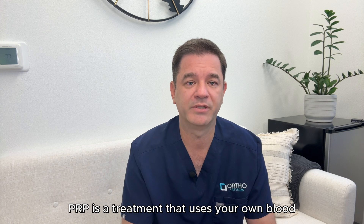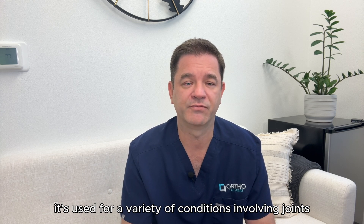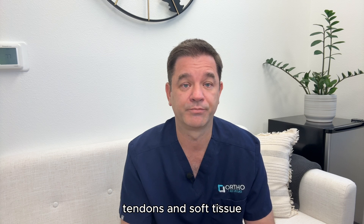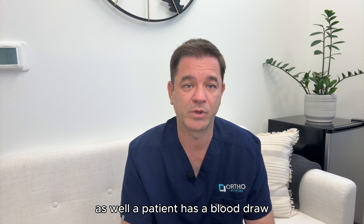So what is it? PRP is a treatment that uses your own blood to help reduce inflammation, relieve pain, and encourage tissue repair. It's used for a variety of conditions involving joints, tendons, and soft tissue. These procedures are usually done in the office, although they can be used as a part of a surgery as well.